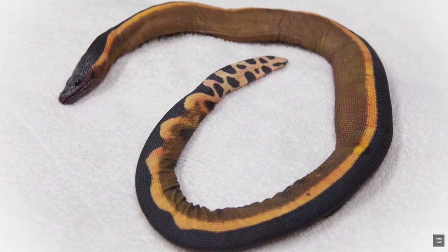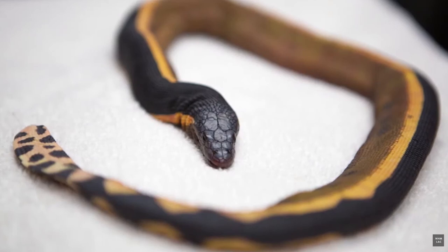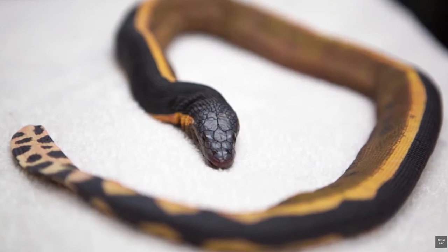The yellow-bellied sea snake is a really amazing snake. It is only found in oceanic waters, and if it gets washed up onto the beach it actually can't crawl back into the water. Its body is so adapted to a fin-like structure that makes it a great swimmer that it actually can't move well on land. This is the most wide-ranging species of snake in the world — it occurs throughout the warmer waters of the Indian and the Pacific Ocean, from the east coast of Africa to the west coast of the Americas.